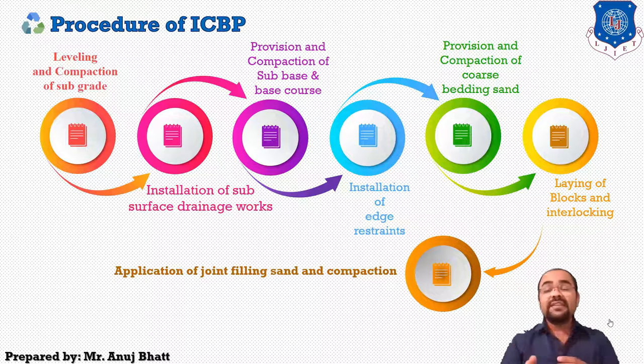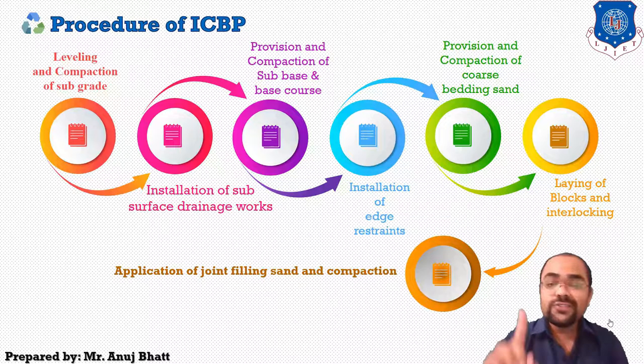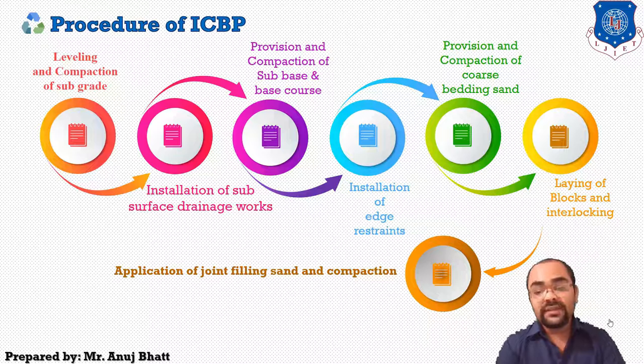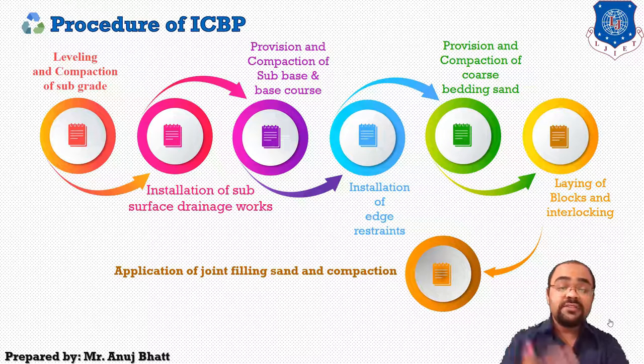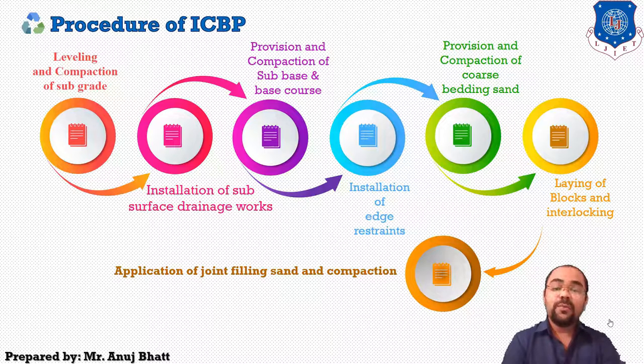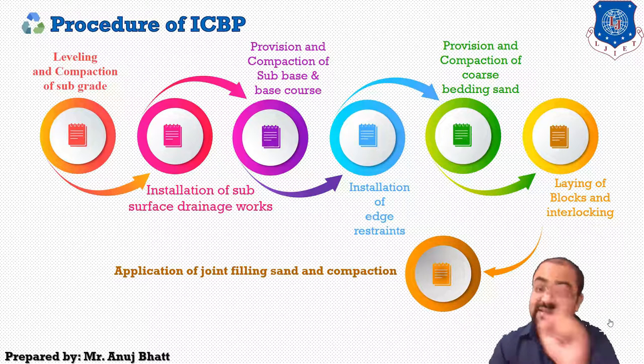After laying the blocks, the next step is application of joint filling sand and its compaction. Do not use wet sand for filling joints. The joint filling sand must be properly graded as per guidelines. For compaction, vibratory plate compactors with heavy plates applying centrifugal force on the surface are used. Compaction should not be delayed after laying the paving blocks. After compaction is complete, the pavement surface should be cleaned with a wire brush, and all empty spaces between paver blocks should be filled.